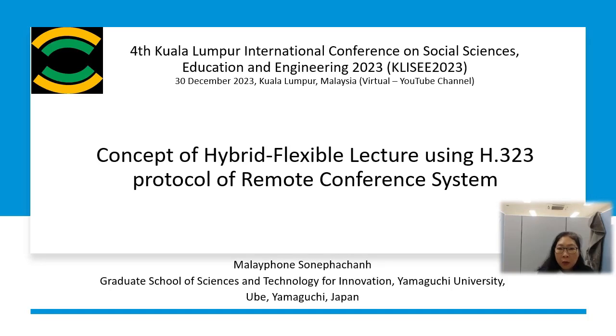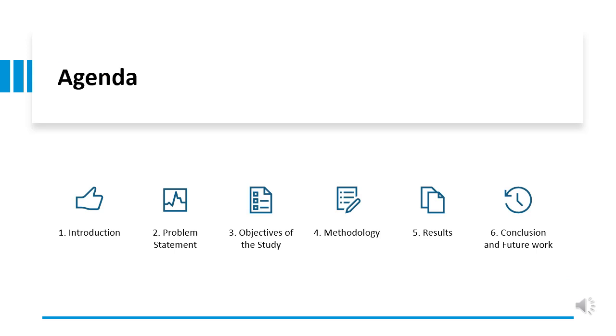Have a good day everyone. I'm Malaypon Sonpachan from the Graduate School of Science and Technology for Innovation at Yamaguchi University, Japan. Today I would like to present on the title: the concept of hybrid flexible lecture using H323 protocol of remote conferencing system. This is the agenda.